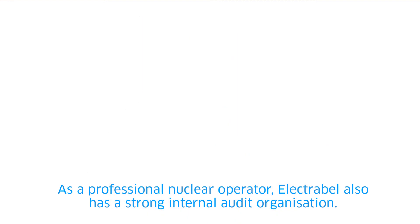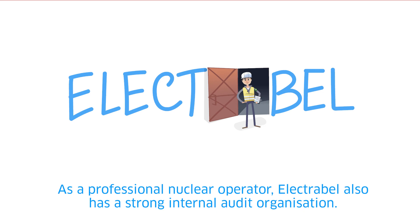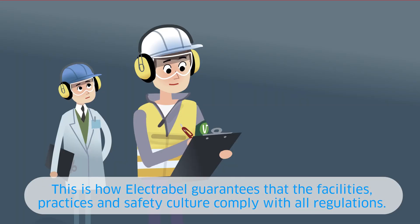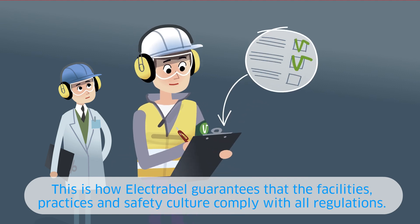As a professional nuclear operator, Electrabel also has a strong internal audit organization. It works independently and performs checks and reviews all year round. This is how Electrabel guarantees that the facilities, practices, and safety culture comply with all regulations.